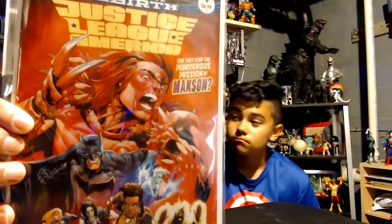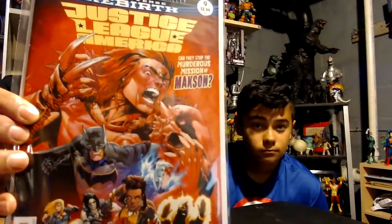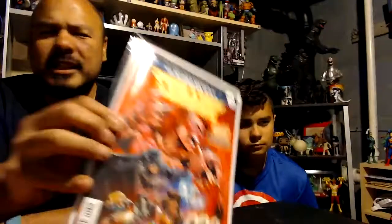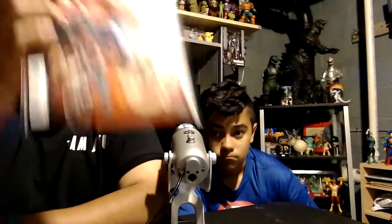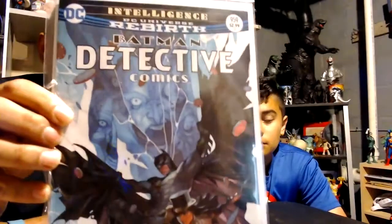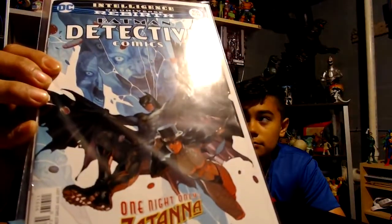Moving right into comics — three weeks' worth, so bear with me. Mainly DC. Justice League of America number nine — the continuing story of Maxson. I'm pretty close to dropping it, but issue eight had the first appearance of Maxson and made it interesting again. Action Comics 982 — Superman is at his best again. If you are not reading DC Rebirth's Superman titles, Superman and Action Comics, you are really missing out. Detective Comics issue 959 — Batman's got a guest star. Who is that, Diggs? Zatanna. I can't wait to read that one. Love Zatanna.